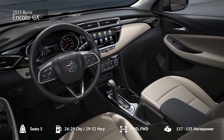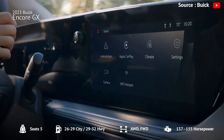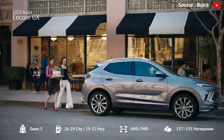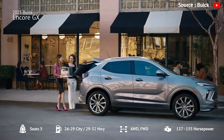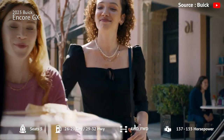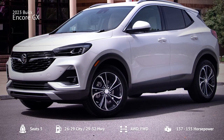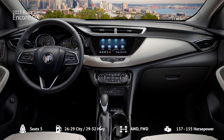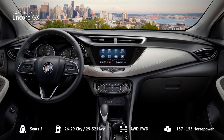The infotainment system works well and comes with Apple CarPlay and Android Auto smartphone integration. The Encore GX has a healthy cargo capacity, spacious seating for five people, and good fuel economy. However, critics deride its mixed ride quality, wonky infotainment system, and so-so base engine.